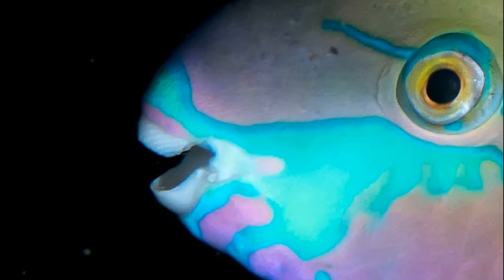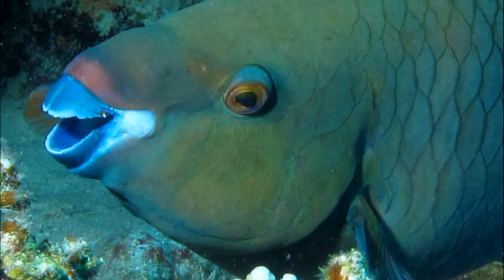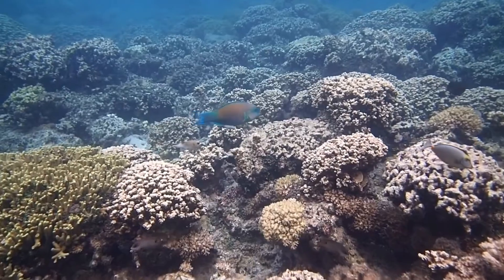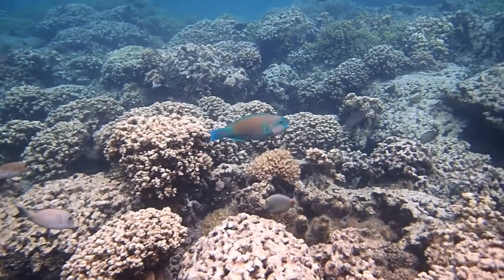Parrotfish have fused teeth that form a parrot-like beak. Their teeth are among the strongest in the world. They use their teeth to scrape food off coral reefs. Parrotfish forage on rocks and coral that are encrusted with algae, bacterial mats, and detritus.